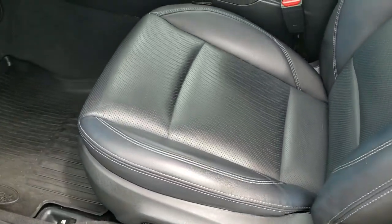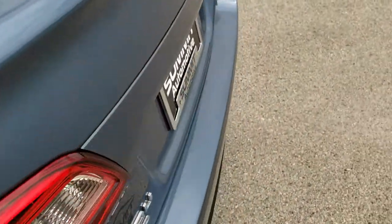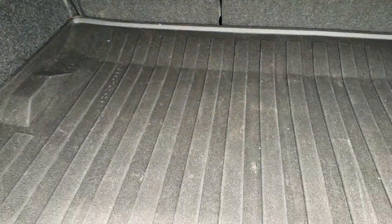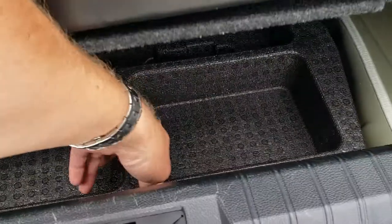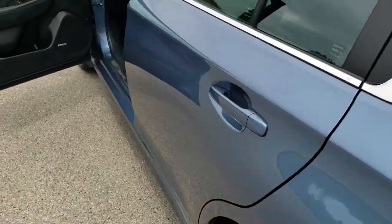We'll take a quick look in the trunk here. You do get an all-weather floor mat back here. Those seats fold down with the releases right there. Underneath is your jack and tools, and this one does come with a spare tire. Very clean back here with that nice all-weather mat. Trunk lid shuts nice and solidly.